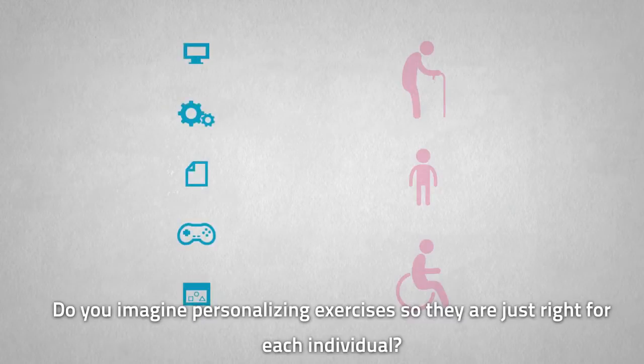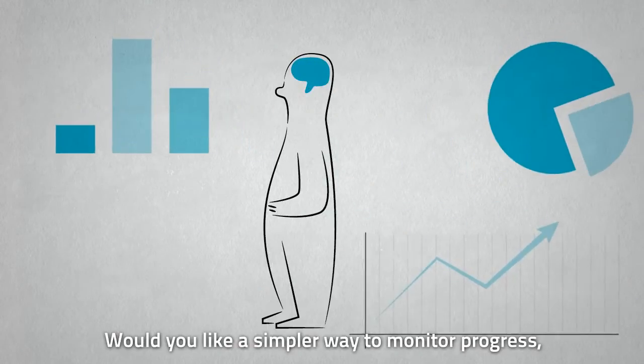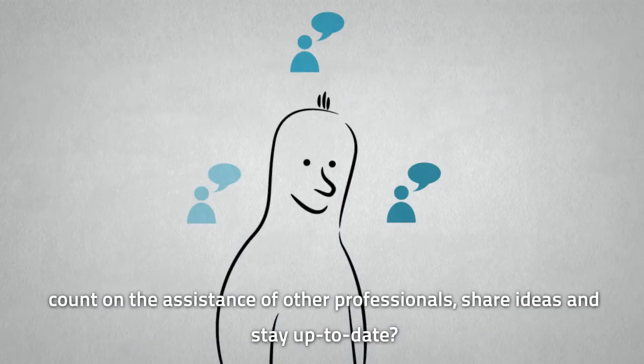Do you imagine personalizing exercises so they are just right for each individual? Would you like a simpler way to monitor progress? Count on the assistance of other professionals, share ideas, and stay up to date?